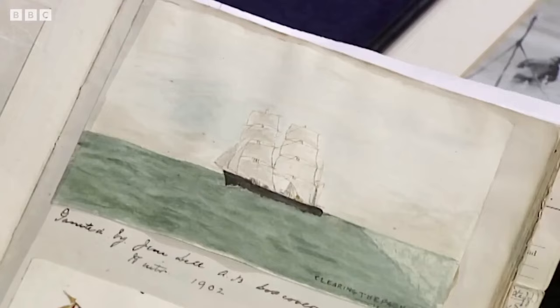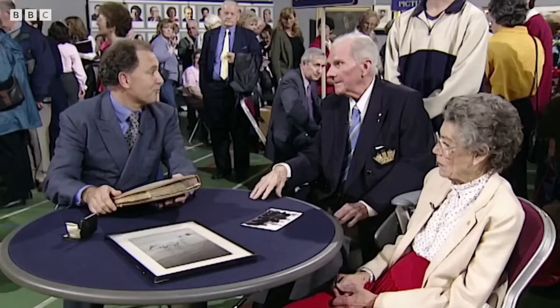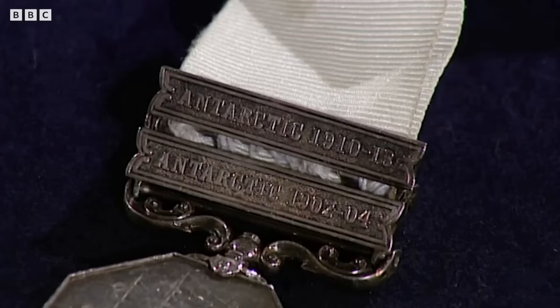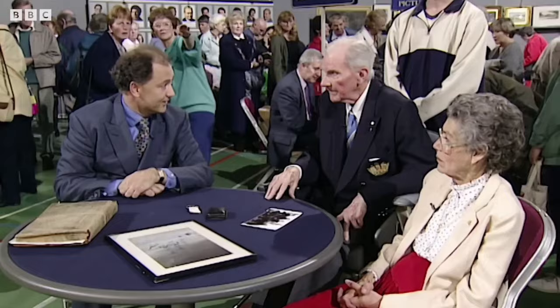There is an introduction to the expedition in a journal which is quite extensive, including scraps cut out from various sources. There is also a very attractive small watercolor done by one of the shipmates — Discovery clearing the pack ice, done in the winter of 1902. Items like this are increasingly sought after and of considerable value. Additionally, there is the Antarctic Medal with two bars for Discovery and Terra Nova — there are believed to be only 25 barred Antarctic medals from the great age of polar exploration.